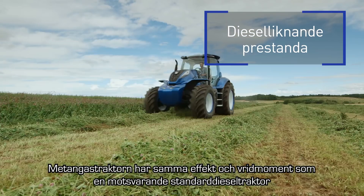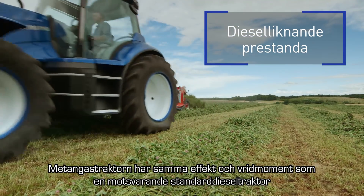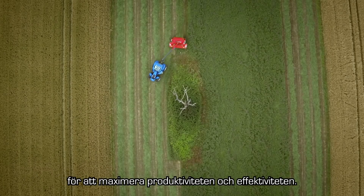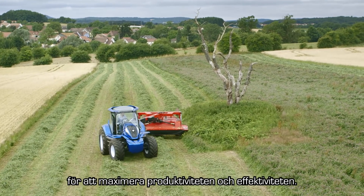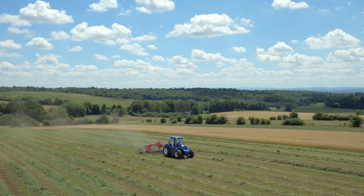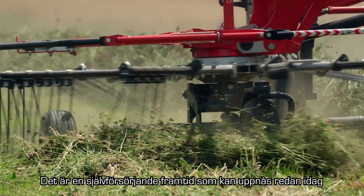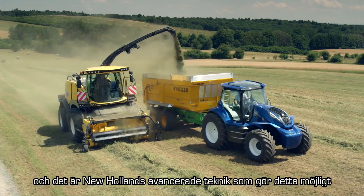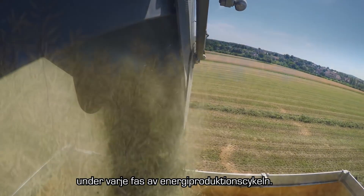The methane tractor has the same power and torque as a standard diesel equivalent, and uses advanced precision land management solutions to maximize productivity and efficiency. It's a self-sufficient future that is achievable today, and it's New Holland's advanced technology that makes this happen at every stage of the energy production cycle.